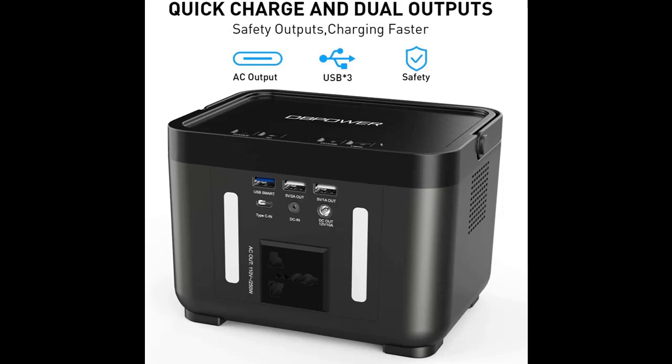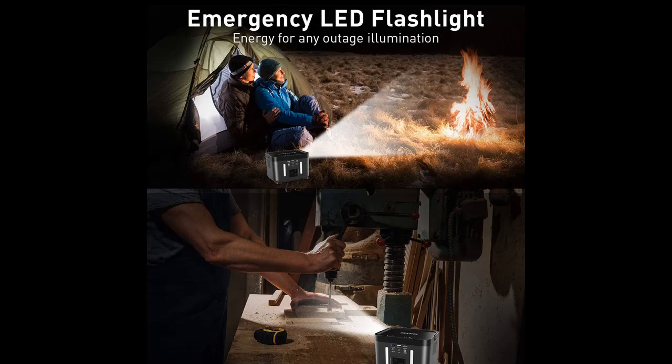This solar generator uses lithium-ion batteries and is very environment friendly. On the top of this power station, four battery indicator lights will help indicate the charged or recharged status of the battery.